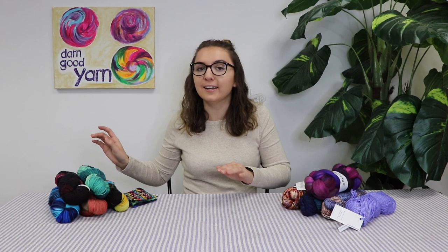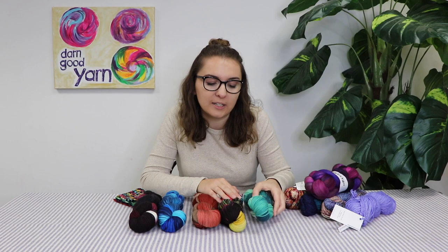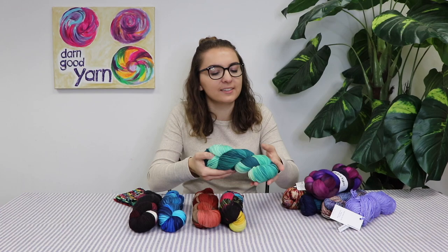We just got in this new shipment of Merino wool that is our own brand, which I absolutely love. I'll go through the different colors for you. This is sock yarn — it is 75% Merino and 25% nylon, because you want that stretch in there for knitting or crocheting something like a sock.